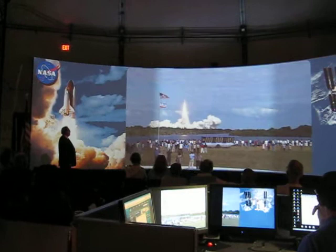Houston now controlling. Atlantis begins its journey to shore up the International Space Station.